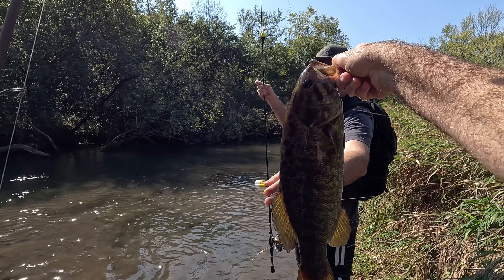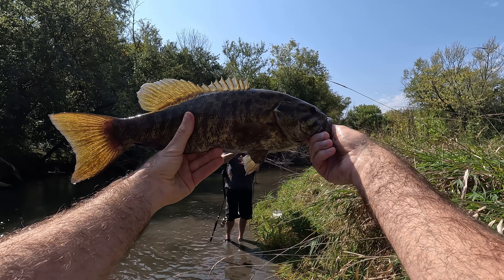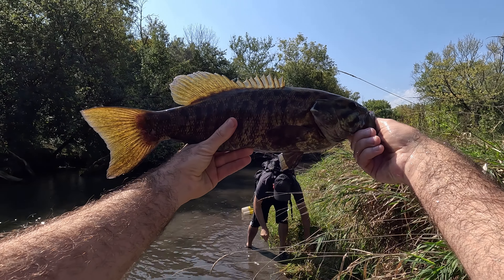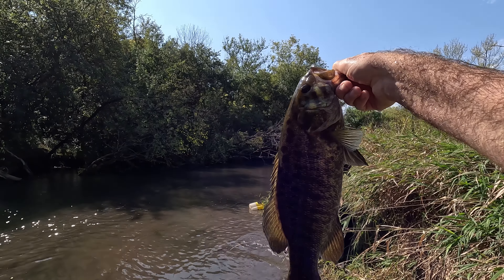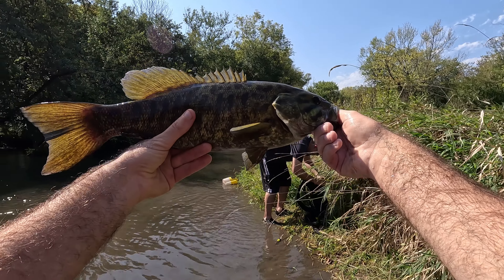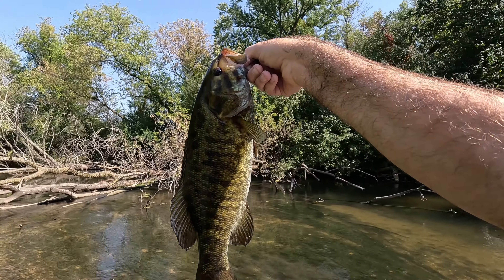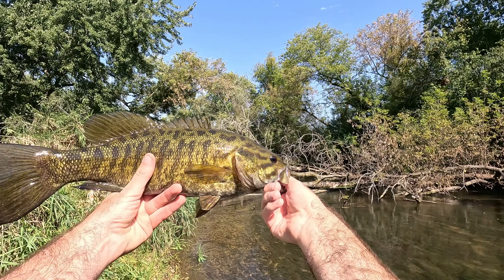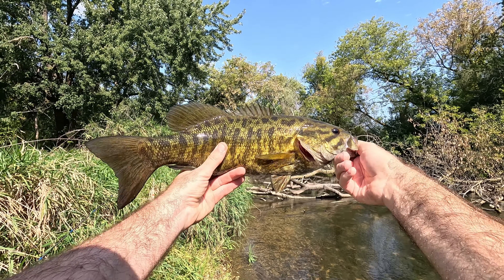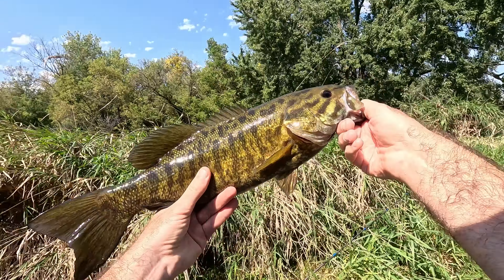That is a big bass — wow. That is the biggest bass I've caught this year for sure. I got to measure this, this thing is huge. Look at the pattern on it, the stripes and everything, it's really aggressive looking. It's awesome — let's see it!